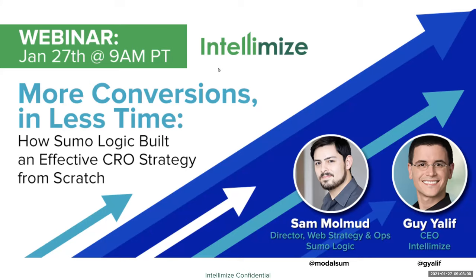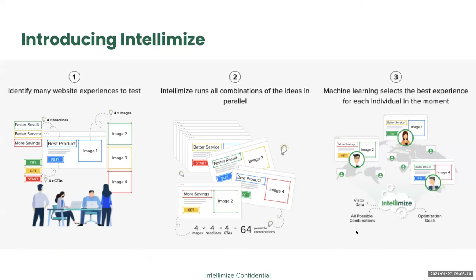Good morning, everybody. I'm Sam Mulmud, and I'm the director of web strategy and operations at Sumo Logic. Allow me to set context with 60 seconds on what Intellimize does. Intellimize intelligently optimizes websites — we personalize them for each unique visitor. We work with teams to come up with ideas to cajole prospects into becoming customers. In the example on the left, we have four headlines, four images, and four calls to action based on intimately understanding their prospects and forming hypotheses on how to turn them into customers. Week by week, we help brainstorm ideas together and code those ideas into variations, and then our machine learning tries every possible combination of those variations.